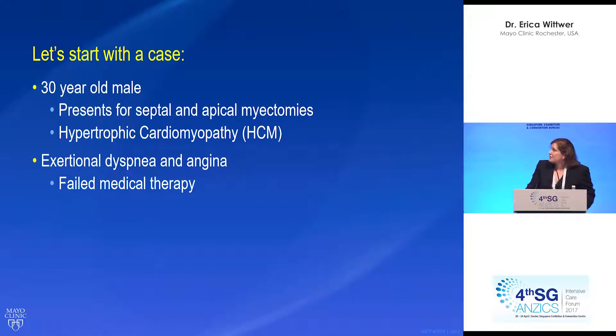Here's our case. A 30-year-old gentleman presents for septal and apical myectomies. He has hypertrophic cardiomyopathy with exertional dyspnea and angina, and he has failed medical therapy. So he was referred to our institution for surgery.